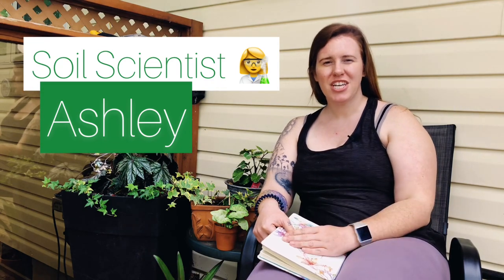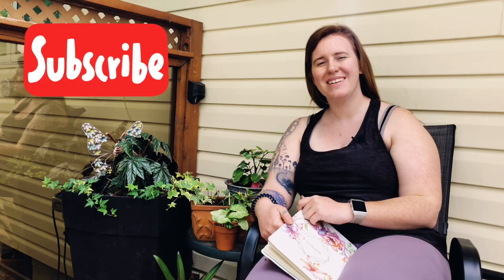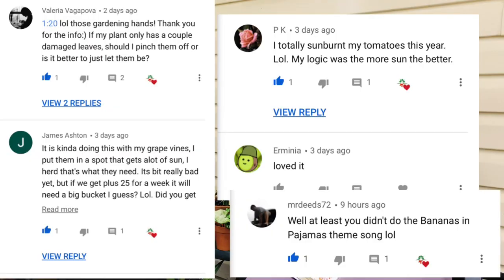Hello Canadian gardeners, cold climate gardeners, and gardeners of the extremes. My name is Ashley. If you're new here, I'm a soil scientist by formal education with a minor in plant science. On this channel we take that science and apply it to gardening and plant care tips, so if you like the sound of that, be sure to hit the subscribe button.